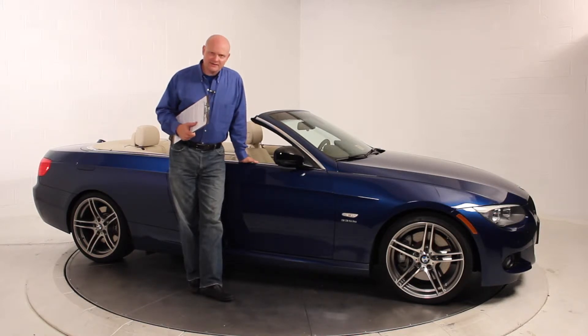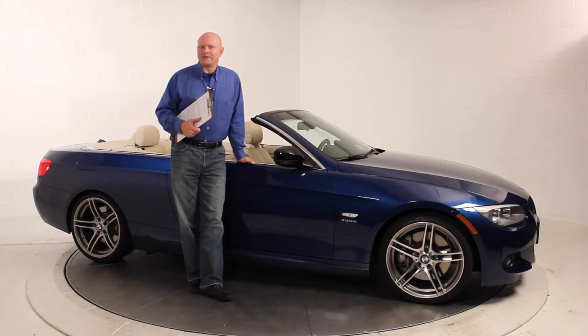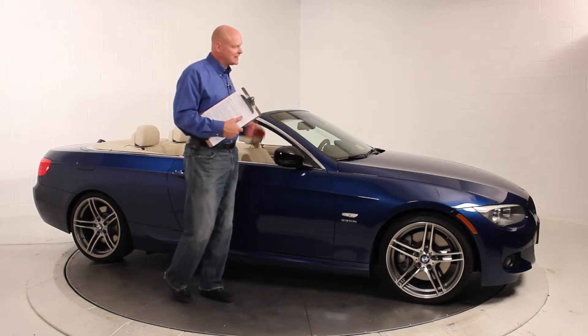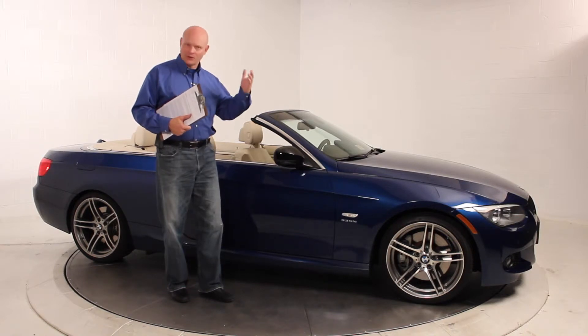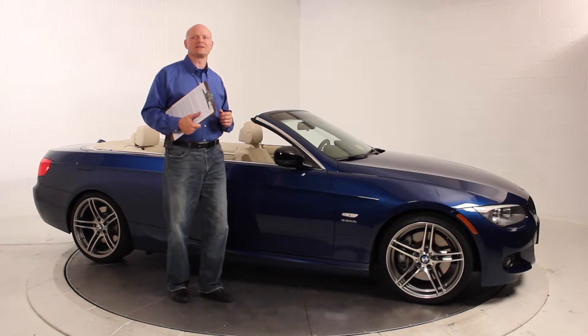335 IS. As you know, BMW has a 335i in the marketplace and they have an M3 in the marketplace, and they realized that they needed something in between. So they came up with the 335 IS. So what does the 335 IS bring to the road?